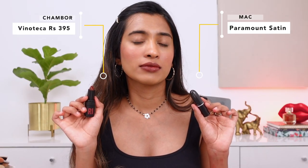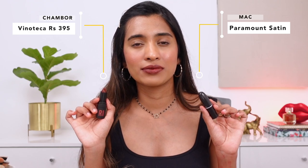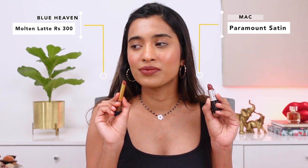Another nearby shade is from Chambor — I'll leave the shade name on screen. When I saw that the Chambor one has a dusty burgundy undertone, I swatched it next to MAC Paramount, and it's a 100% match — I'm so happy there's finally an affordable dupe for Paramount with a really good formulation. Also, from Blue Heaven, the lipstick in the shade Molten Latte has a very matte formulation in a similar color family — not a 100% match but it's quite close.